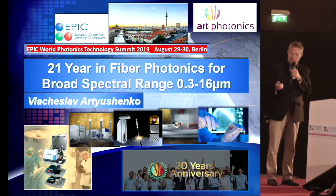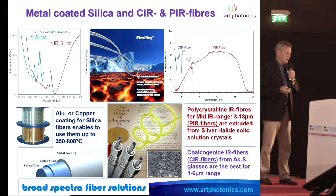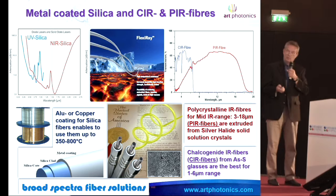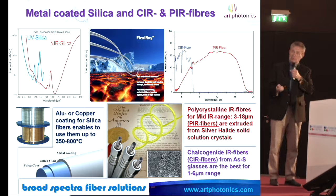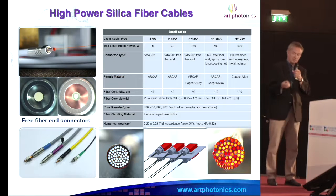I am 21 years old, organic growth, no business angels. What we do: we do any kind of fiber optic bridges, let's say from UV to mid-infrared, including own production of very special fibers for mid-infrared.